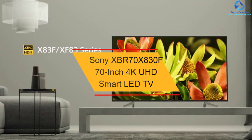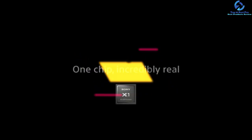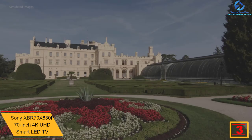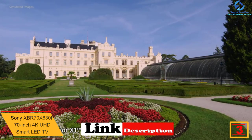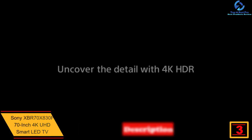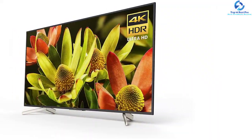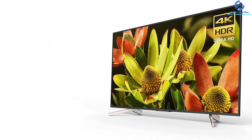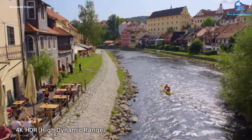At number three, we have the Sony XBR70X830F 70 inch 4K UHD smart LED TV. This Sony 4K LED TV delivers good picture quality and comes with a high native contrast ratio, so dark scenes look deep when viewed in a dark room. It has a wide and sturdy stand that provides space for placing a soundbar in front of it.